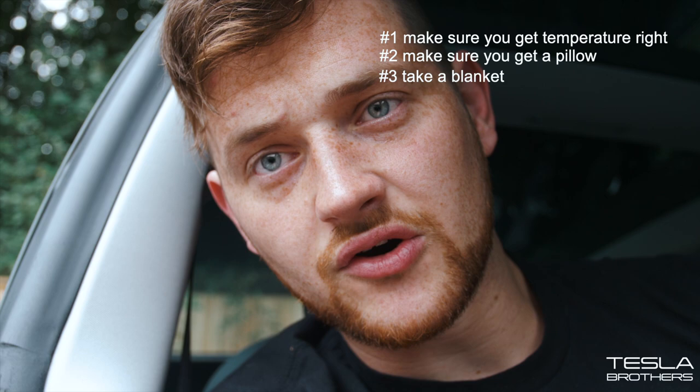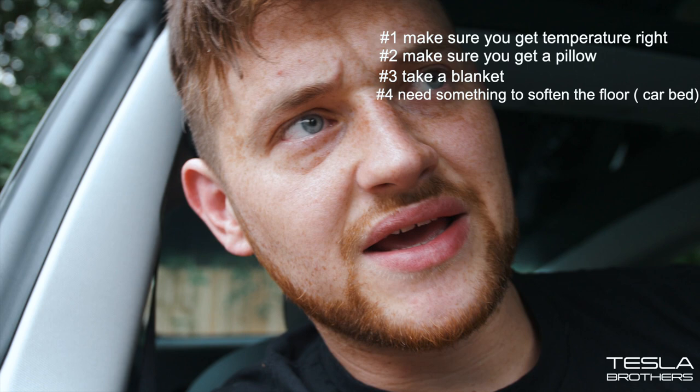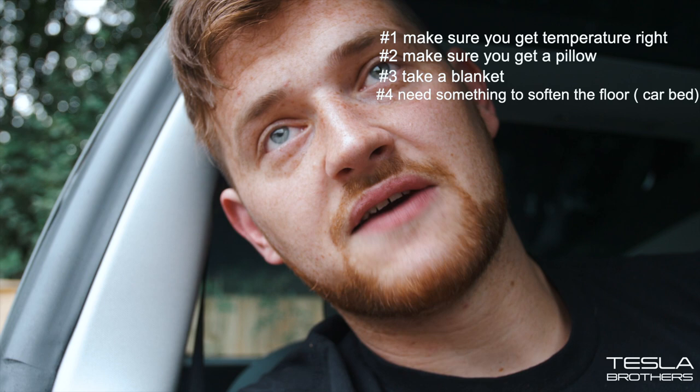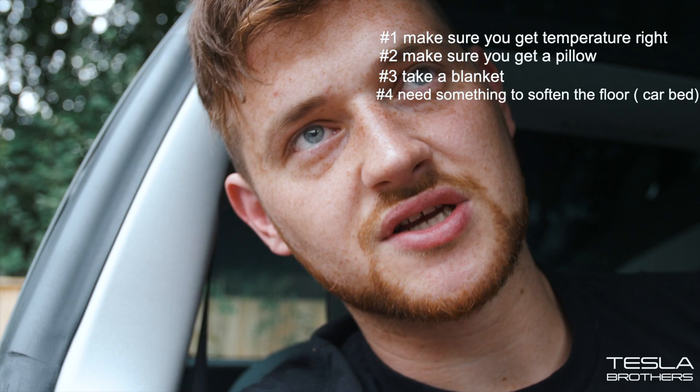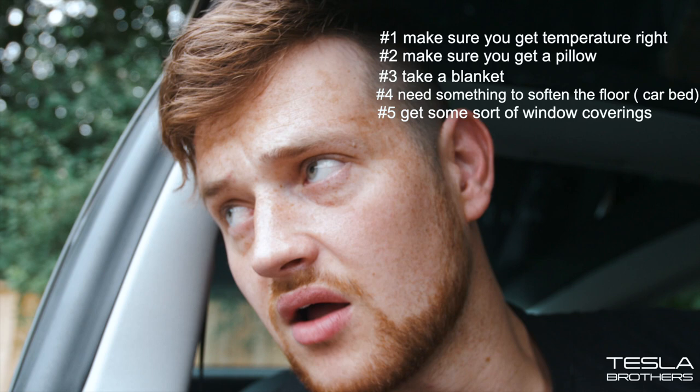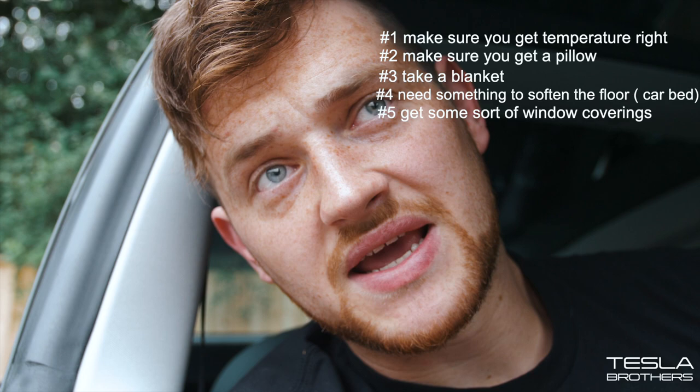Fourth thing is you need something to soften the floor. I actually managed quite well — it wasn't that uncomfortable sleeping on the backs of the chairs — but it would have made it an absolute dream if I'd had something to soften it, like a small camping mattress or an inflatable mattress. Fifth thing is window coverings. Window coverings would help quite a lot — they'd give you that sense of security, and with some earplugs you'd just be in your own little world.